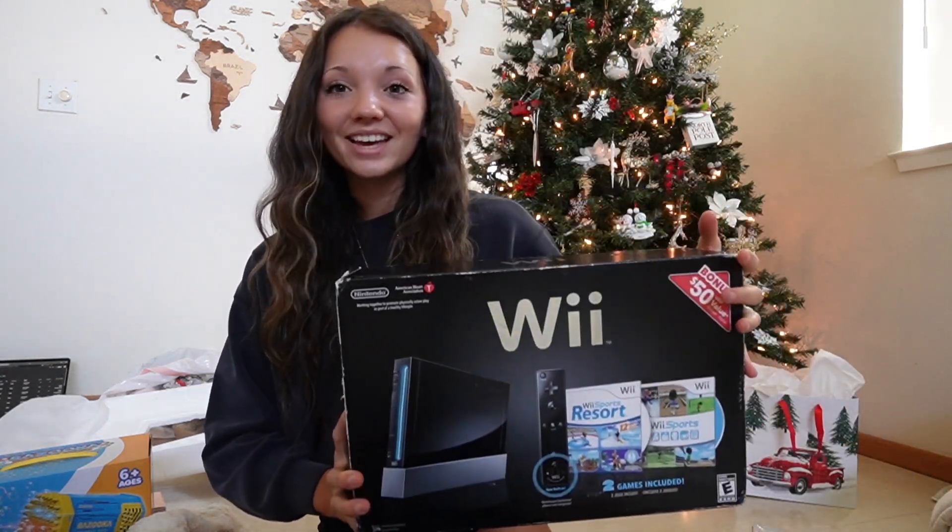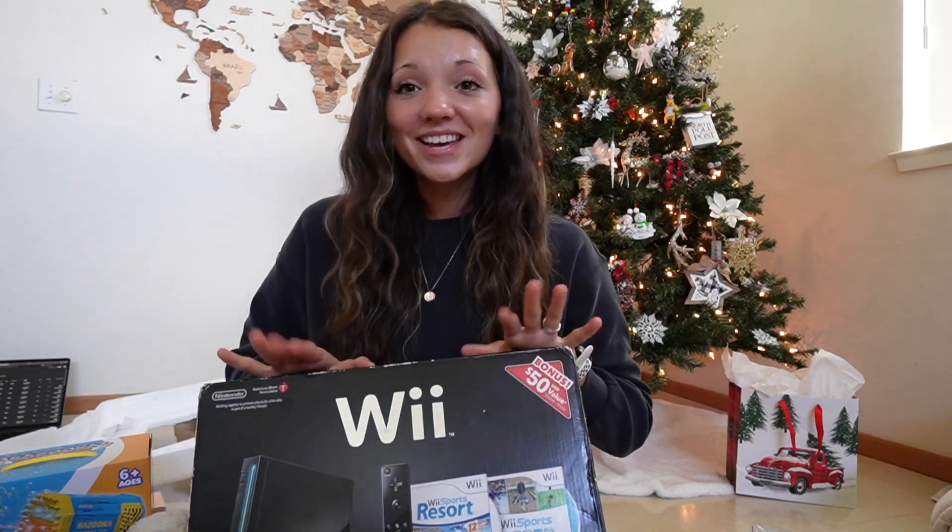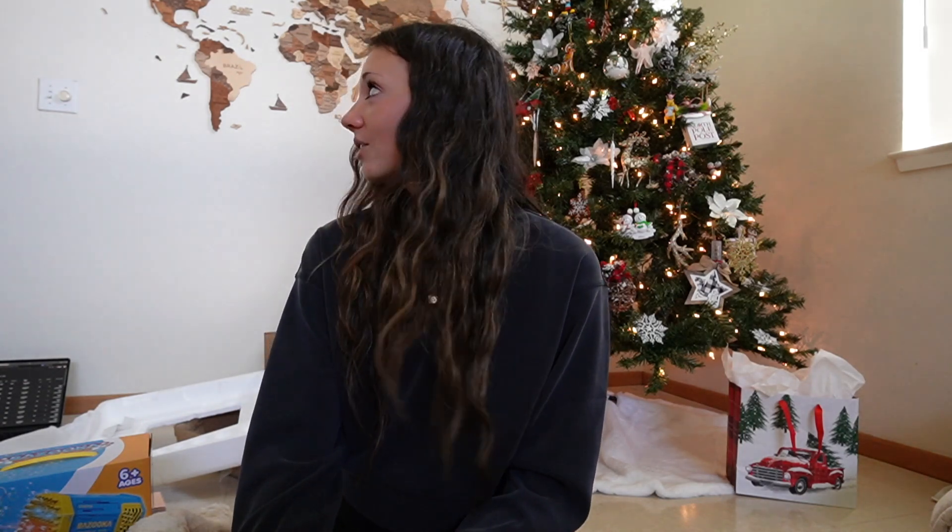And then lastly, which absolutely shocked me, he got me a Wii! I've been talking about wanting to play the Wii for a very long time. We unfortunately can't use it yet because we don't have the right adapter for our TV, so we have to go to Target first. We're going to try to jailbreak it so we can get all the games for free. I'm very very excited and very happy with everything Kody got me — he did really really good.